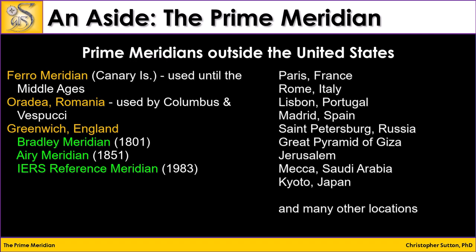I highlight three on this slide. The first is the Ferro Meridian in the Canary Islands, which Ptolemy considered to be the westernmost point in the known world and was used as a prime meridian until the Middle Ages. During the age of exploration in the late 1400s through the 1600s, Orodera, Romania was used by certain cartographers, including explorers Columbus and Vespucci, to make maps.